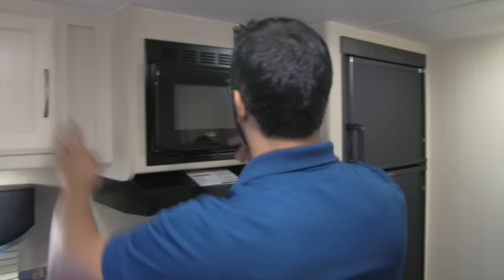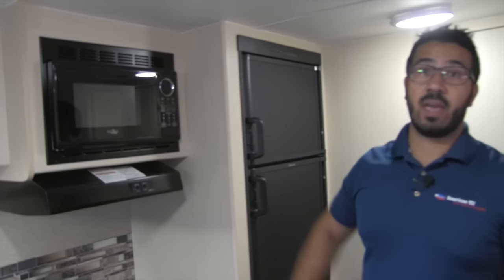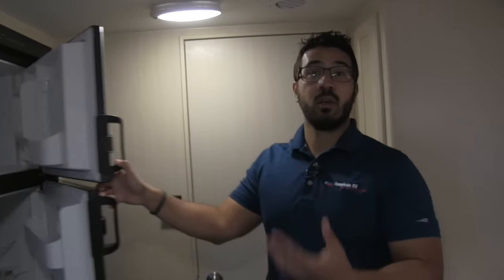Over to the side is your microwave with a fully functional hood that has a light and a fan underneath. Rounding out the kitchen is the Dometic fridge-freezer combo — plenty of room with a nice cutout on the side for taller items like a two-liter of pop or half gallon of milk. This runs off both propane and electric and has automatic switchover, meaning if you're running off propane and plug into shore power, it will automatically switch over to electric for you, saving you on propane gas.